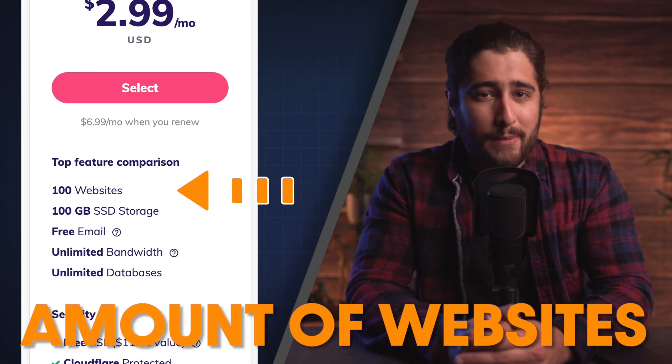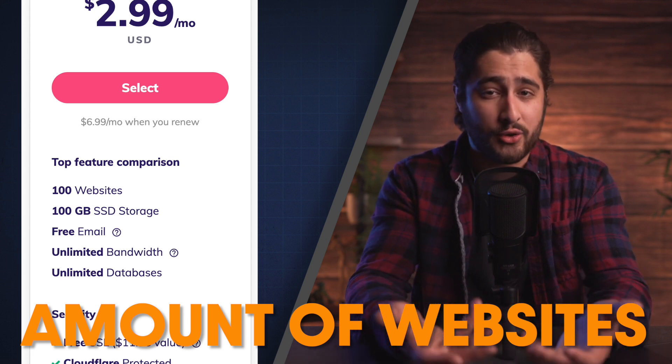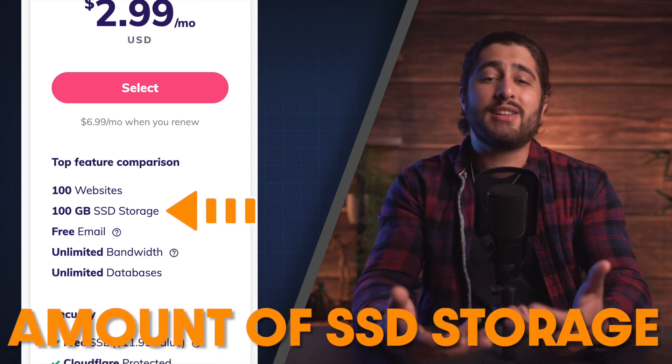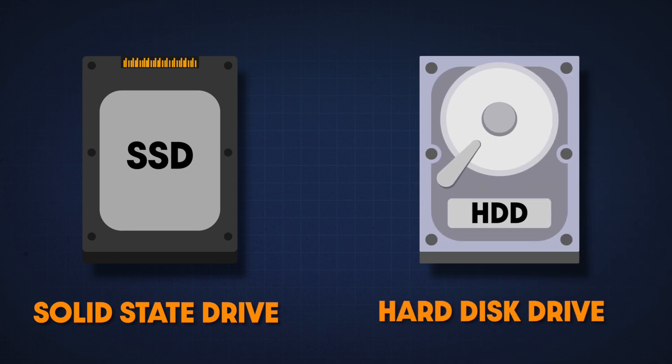The first one is websites, which is pretty self-explanatory. With different plans, you're going to have a different number of websites under one account. This can be nice if you plan on having multiple websites that you manage. SSD storage just means solid state drive storage as opposed to HDD, which is kind of a thing of the past now, but basically means hard drive storage.